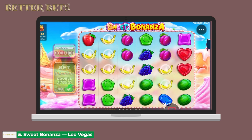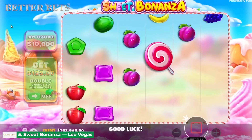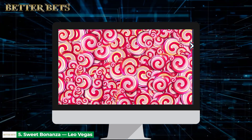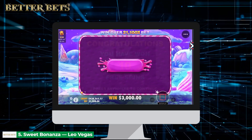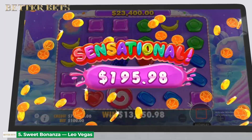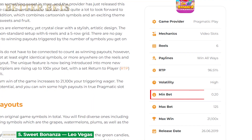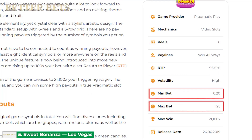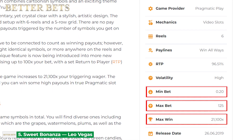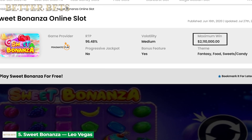Sweet Bonanza's Tumble feature gives you unlimited re-spins as long as winning combinations keep landing. Keep an eye out for the lollipop scatters — four of them simultaneously can bring you 10 free spins with random multipliers that can reach 100 times. If you're impatient, Sweet Bonanza lets you buy the free spins feature for 100 times your total bet. You can satisfy your sweet tooth for as little as 20 cents per spin, or bet up to $125 if you're feeling lucky. With the game's maximum win capacity of more than 21,100 times your total bet, you stand a chance to win over $2.5 million if luck gets on your side.